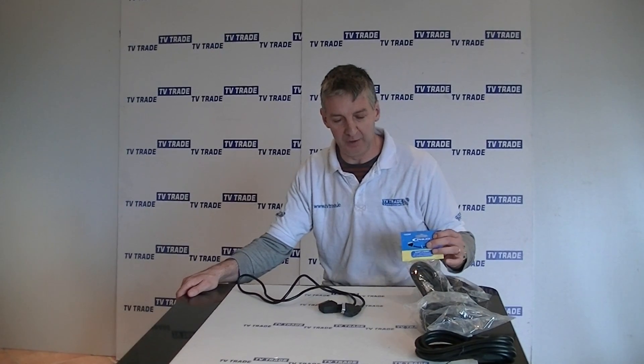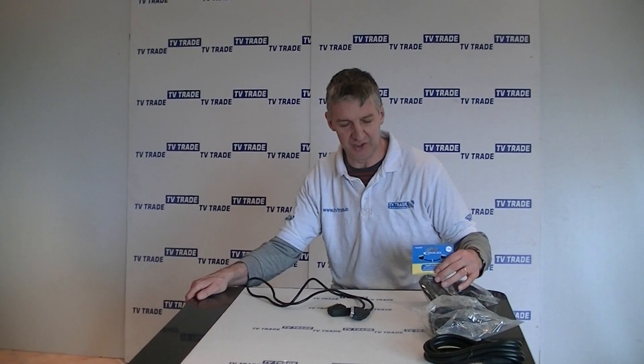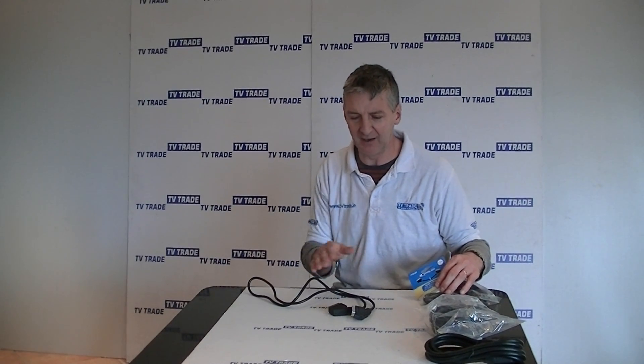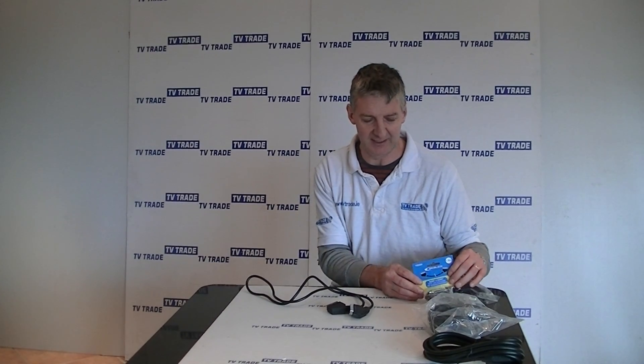Inside the range of the other SCART leads we stock, we also stock an identical 1.5 meter 5x lead. The reason I stock that is that some customers just prefer to go with brand names, because SCART leads are often considered a commodity. It's slightly more expensive but there's certainly a demand for it, although this would still be the dominant part of the market.